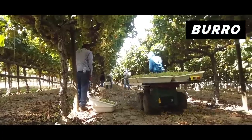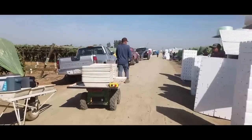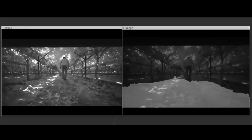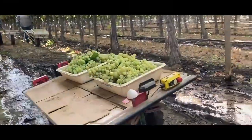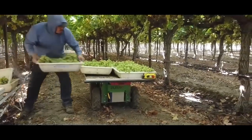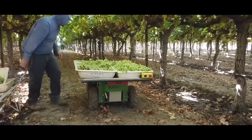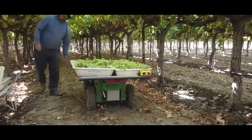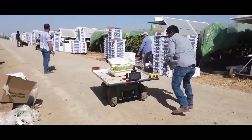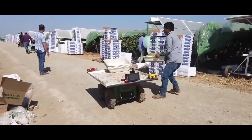The $10,000 Burro robot helps farm workers by transporting equipment and crops around the field, allowing farms to pick and pack up to 30% more. The robot can carry up to 500 pounds or 225 kilograms. It uses computer vision and high-precision GPS to follow workers around the field or move crops from the field to a truck autonomously.